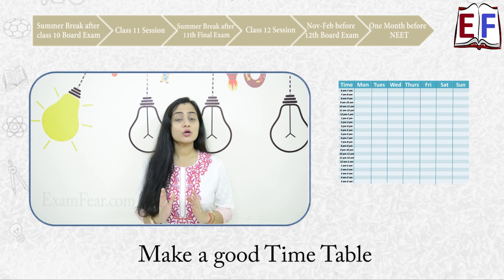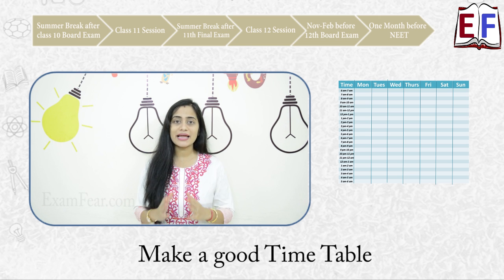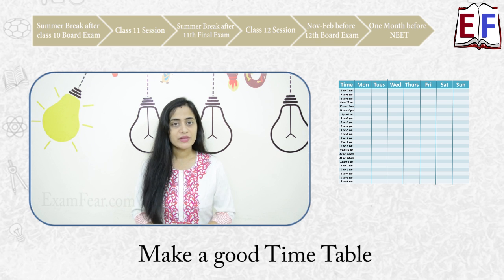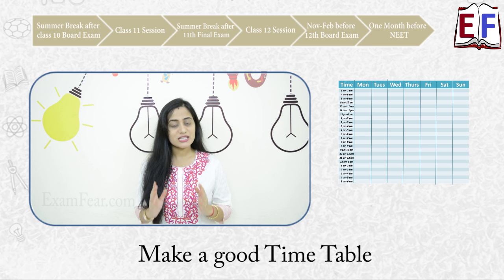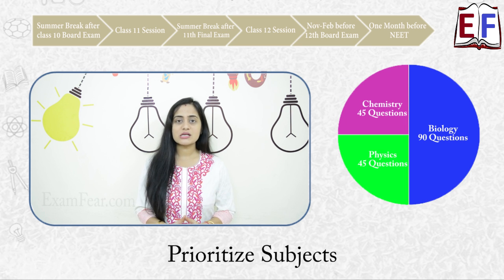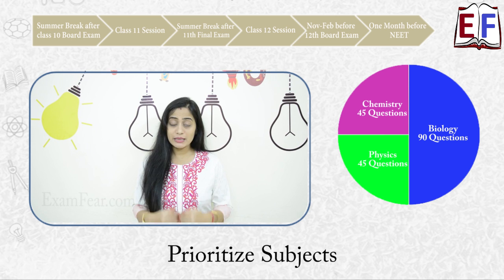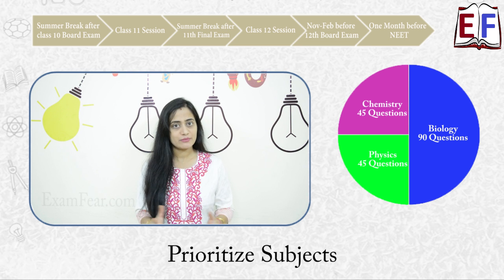First of all, make a good timetable for yourself. We have already shared a video on how to make a good timetable — make use of that video to create an effective timetable suitable for you. Remember that in your NEET exam you have physics, chemistry, and biology, with 50% of questions coming from biology. There are 180 questions total: 90 from biology, 45 from physics, and 45 from chemistry. Keeping this in mind, prioritize your subjects accordingly in your timetable.